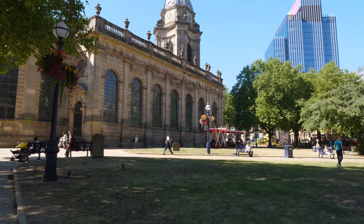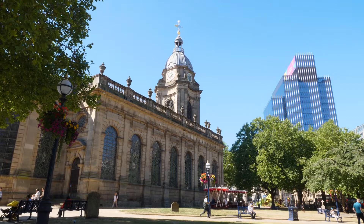Join us in the heart of Birmingham City Centre today as we walk through the grounds of Pigeon Park, home to St Philip's Cathedral. Surrounded by a hive of top-grade office space and a wealth of activity, being on the doorstep of Colmore Row and Birmingham's Financial District, this is both an idyllic and strategic spot to position your business.